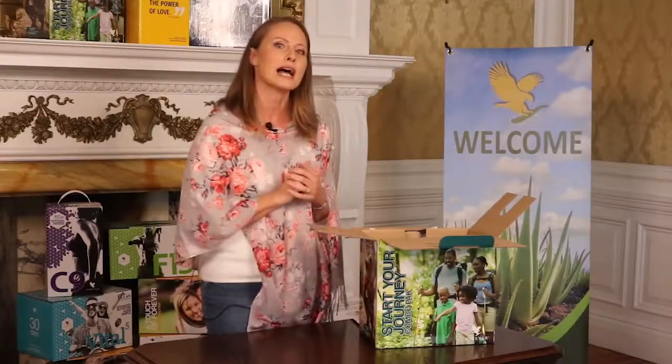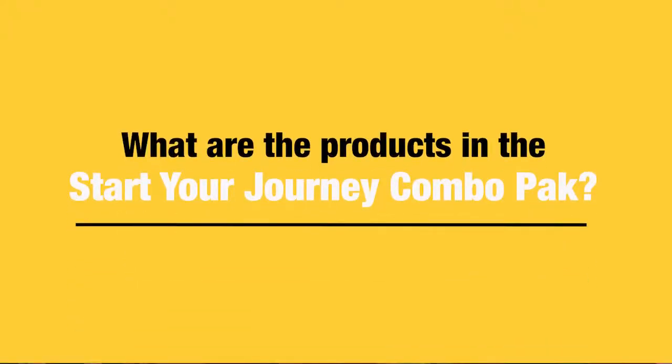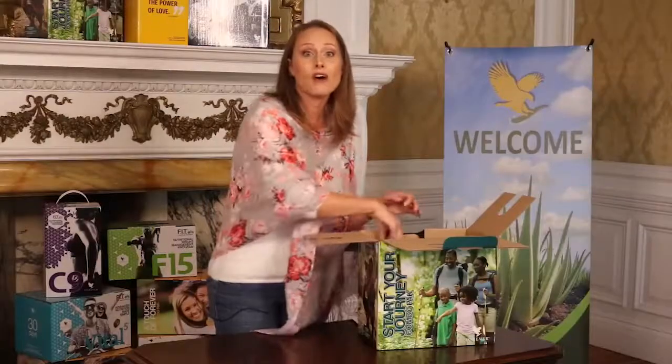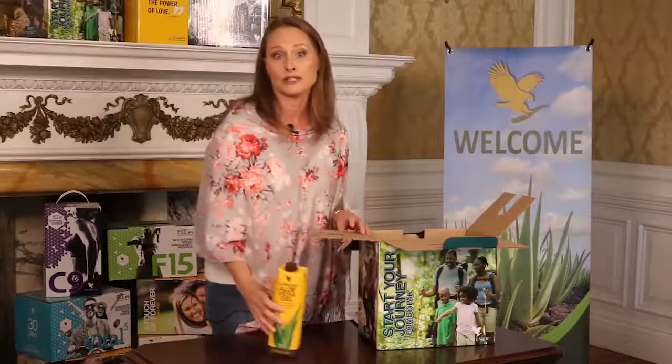The products in the Start Your Journey Combo Pack have been carefully thought out, giving you an experience of some of Forever's most popular products and the opportunity to immediately start recommending them to friends and family. Let's have a look at our Forever Aloe Vera drinking gels. Forever Aloe Vera drinking gel contains a staggering 99.7% inner leaf aloe vera gel, which has been lovingly extracted by hand so that you can experience the true power of this impressive plant.